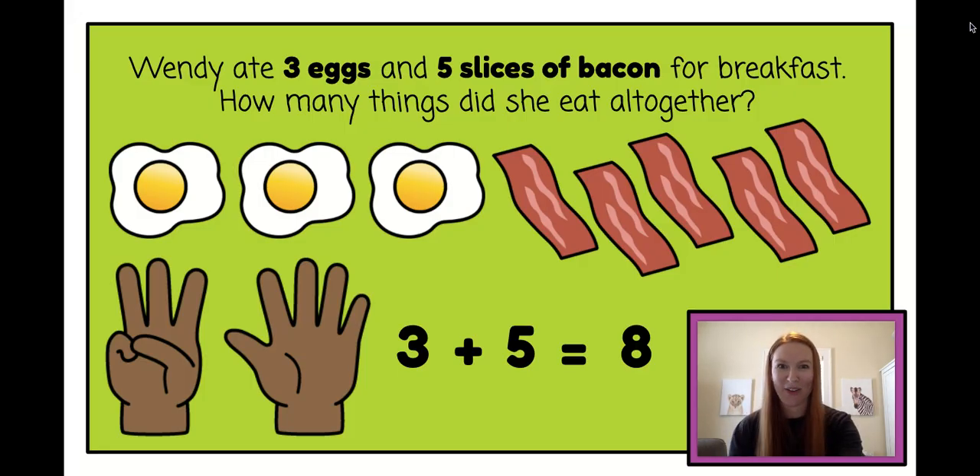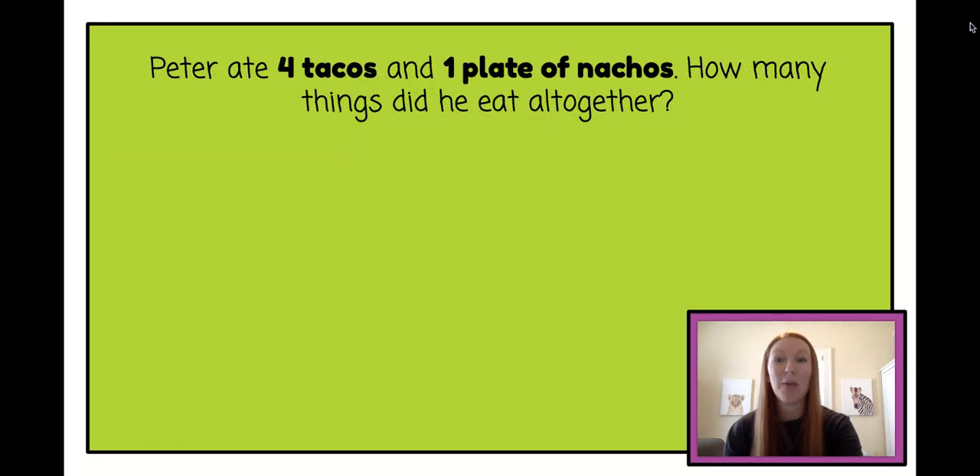Let's do one more together. Ready? Peter ate four tacos and one plate of nachos. How many things did he eat all together? Here we go.